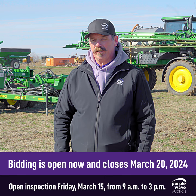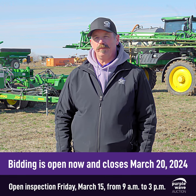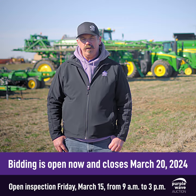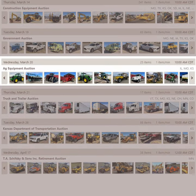All this equipment is in excellent condition — it's been well maintained. It's late model, low hours, and ready to go to work. For more information on this equipment, go out to purplewave.com to the March 20th Ag Auction and take a look at the item details.